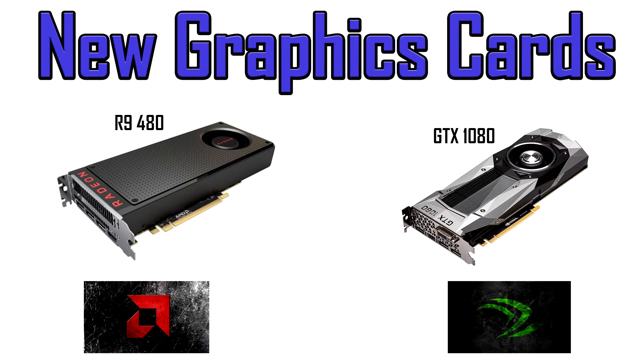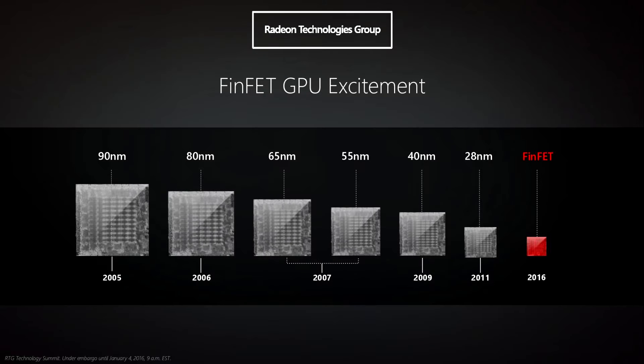If your current graphics card is starting to feel sluggish in new games, or you're just ready to upgrade in general, now is the perfect time. This generation of GPUs has shrunk from 28 nanometers to 14 nanometer die size, which dramatically increases efficiency and power.